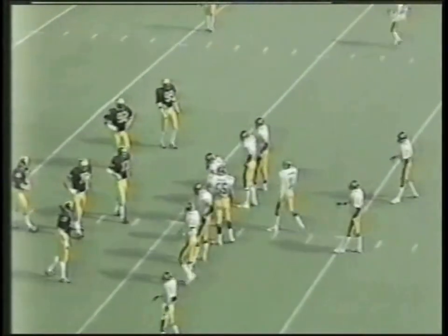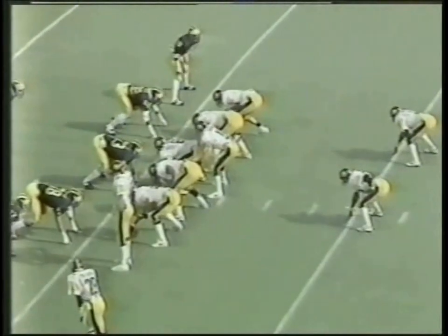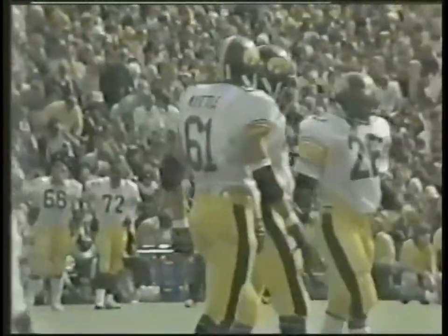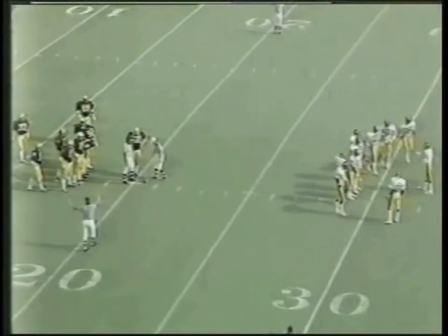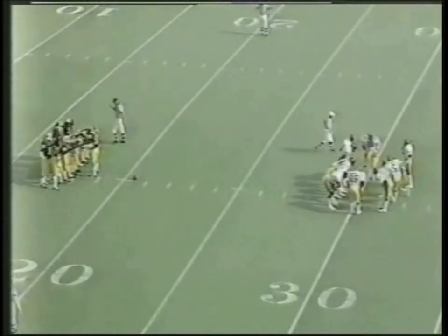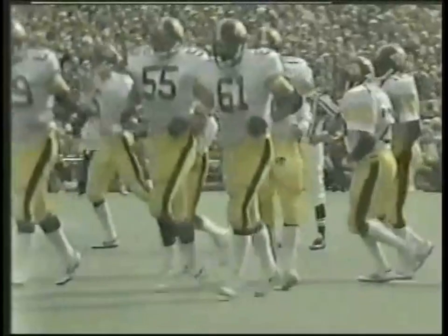3:17 left in the first quarter, Iowa leading 3-0. Again the pro set — split end right, Brown wide receiver left is Webb. Back to throw is Bohannon, he looks, fires down the right sideline — incomplete. He had two receivers converging over there on the right side of the end zone: Jeff Brown was over there along with Eddie Phillips the tailback. Marion Body with coverage over there for Michigan. Someone must have run a busted route — Brown wasn't quite sure if it was for him and Phillips wasn't quite sure, and he ended up with four defensive backs over there. Four against two is not very good.